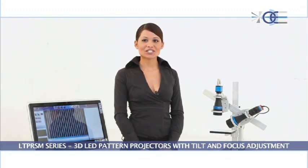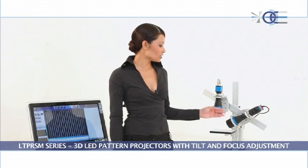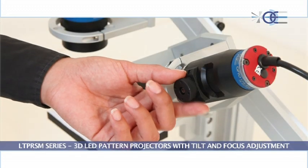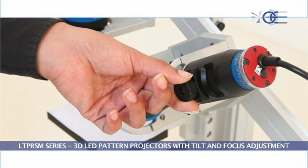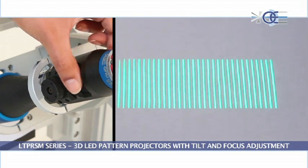Here we have a bi-telecentric setup. Bi-telecentric lenses are used both for projection and for imaging. As you can see, tilting the Scheimpflug adapter allows us to see the field of view in focus, and also for a precise 3D measurement to be made.